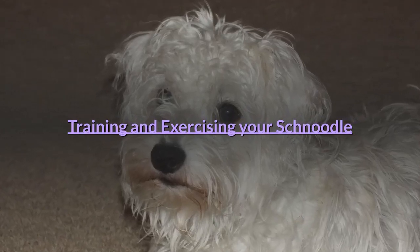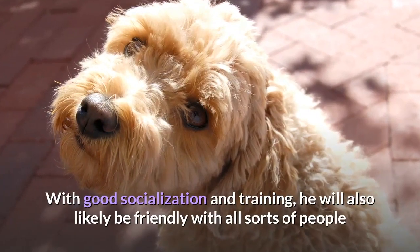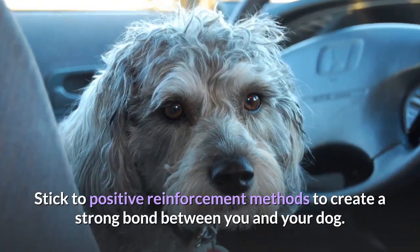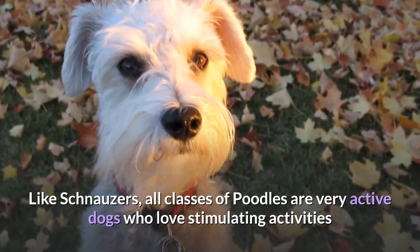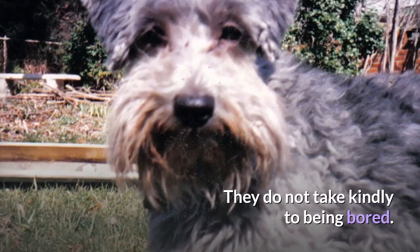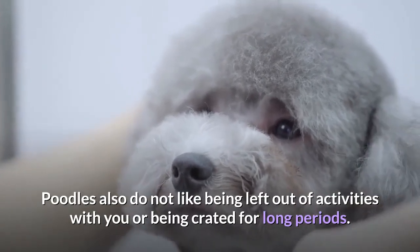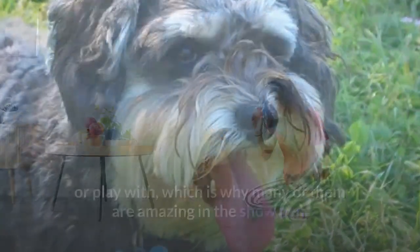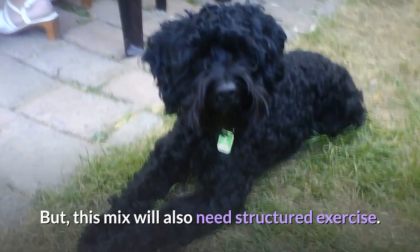Training and Exercising Your Schnoodle. Your hybrid will be intelligent and probably very active. With good socialization and training, he will also likely be friendly with all sorts of people and get along well with children and other animals. Stick to positive reinforcement methods to create a strong bond between you and your dog — this will also help you avoid any potential stubbornness. Like schnauzers, all classes of poodles are very active dogs who love stimulating activities that keep their bodies and brains moving. They do not take kindly to being bored, and poodles do not like being left out of activities or crated for long periods. They are intelligent working dogs who want to have something to do or play with, which is why many of them are amazing in the show pen. Training can be a great way to offer your Schnoodle mix some mental and physical stimulation each day, but this mix will also need structured exercise.